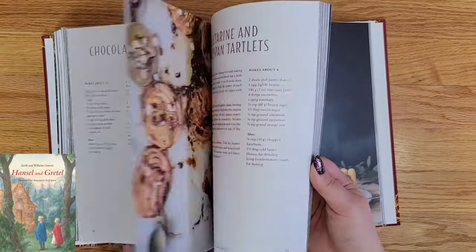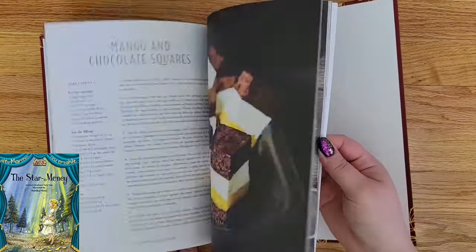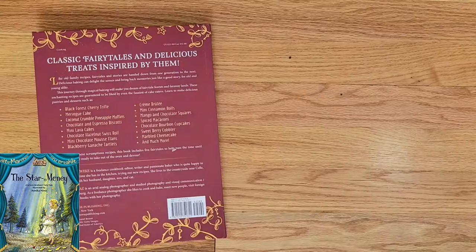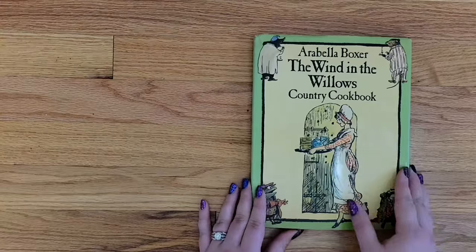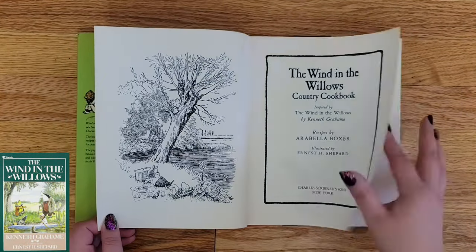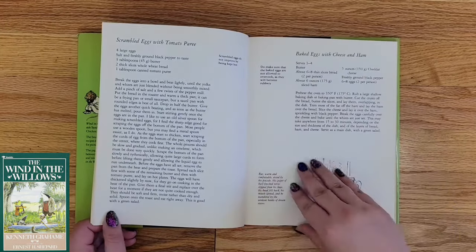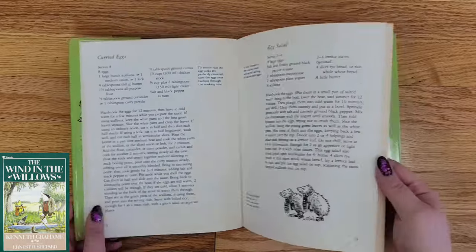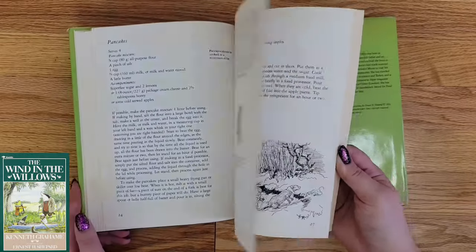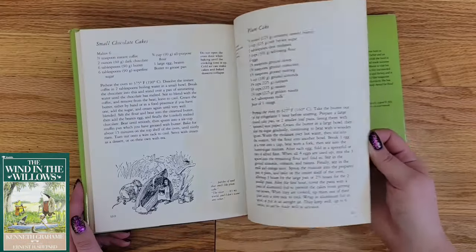The recipes are valid, but they aren't organized alphabetically, by type, or even contain the slightest hint as to why they were chosen in relation to the main stories. The Wind in the Willows Cookbook is an old-timey, good-for-the-soul country cookbook, and the recipes are good, but the only connection between these recipes and the original source material is the smattering of illustrations that contain some of the more famous characters.